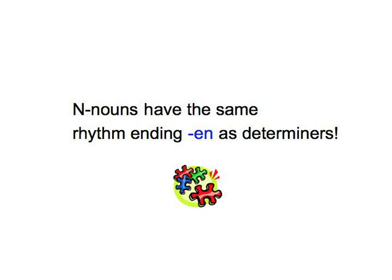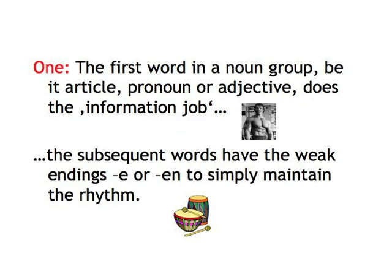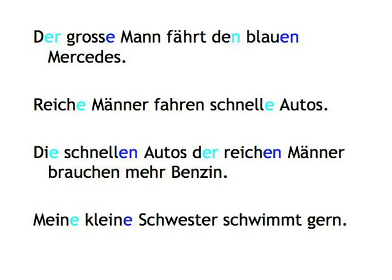I encourage you to go over the endings in the film dialogue to see whether it all makes sense to you now. But in case you need a refresher, here's a summary — and it's as easy as saying 1, 2, 3. Rule 1: The first word in a noun group, be it article, pronoun, or adjective, does the information job and indicates case, gender, and number by defining the noun with the strong endings you're familiar with from the definite articles. If it gives all three bits of information, the subsequent words have weak endings — E or EN — to simply maintain the rhythm. E after the original unchanged der/die/das word-list forms, and EN after all declined forms where the first word ending changes to indicate a plural or case. 'Der große Mann fährt im blauen Mercedes.' 'Reiche Männer fahren schnelle Autos.' 'Die schnellen Autos der reichen Männer brauchen mehr Benzin.'